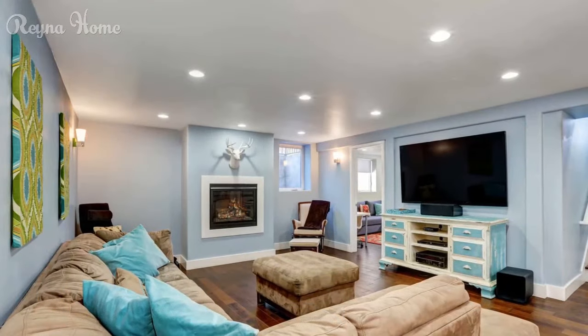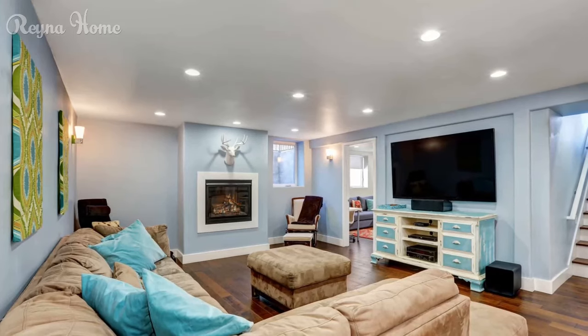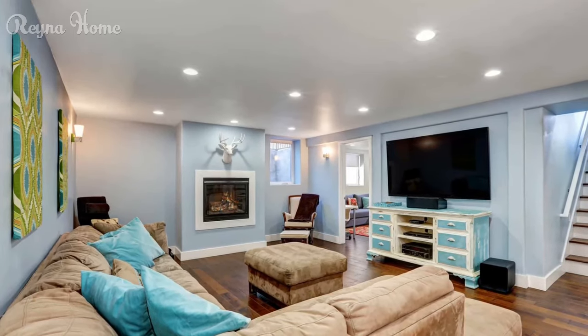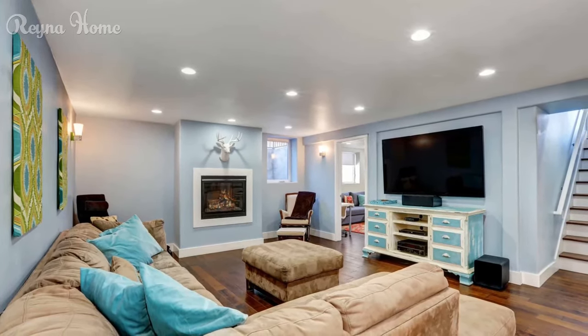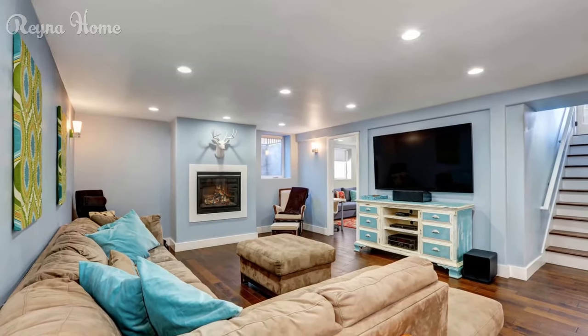24. A cozy living room bathed in warm light features a mounted TV as the focal point. A plush round couch sits beneath the TV, with a coffee table and a textured rug adding to the comfy vibe.